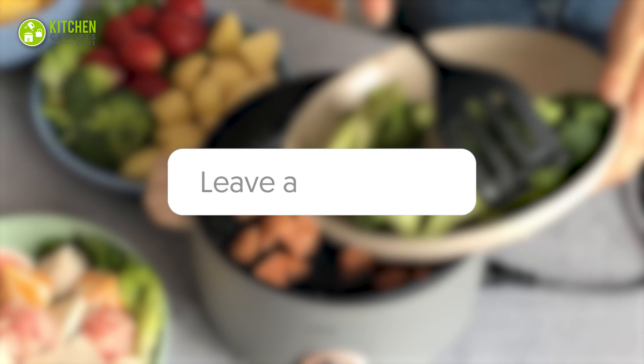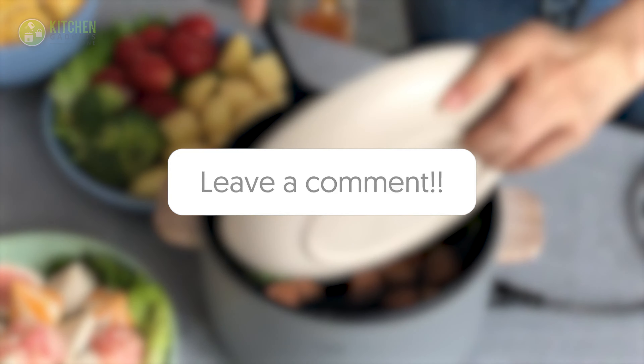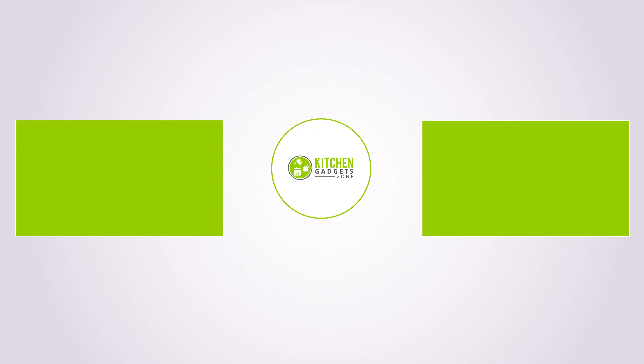In the comment section, let us know if you found this video helpful. Stay tuned if you want more videos like this.